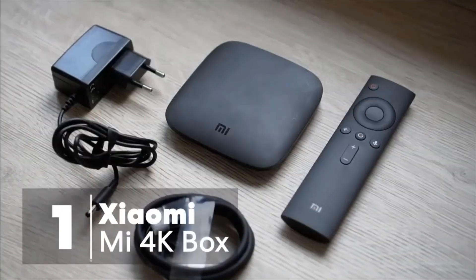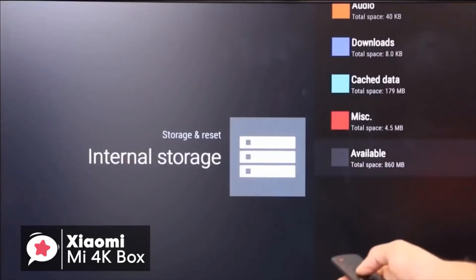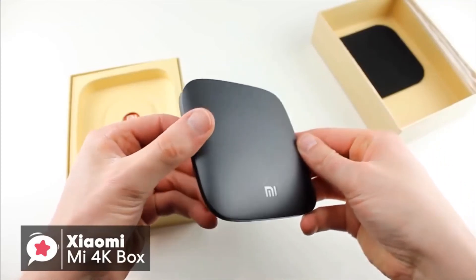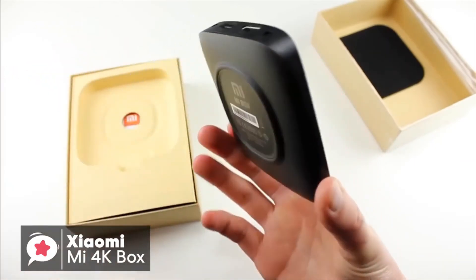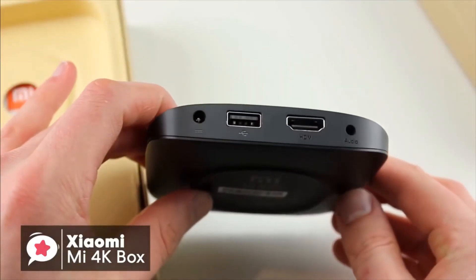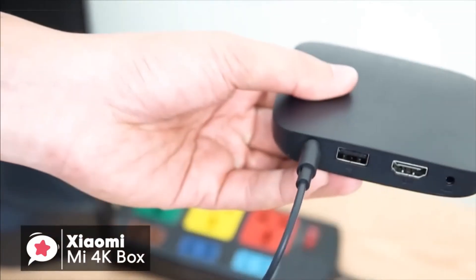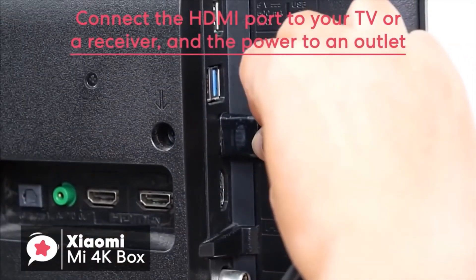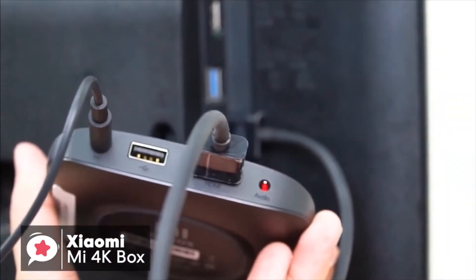At number one is the Xiaomi Mi 4K box. The new Xiaomi Mi box brings the latest in Android TV for an even more affordable price than the original version. Design-wise, the box is square and measures around 3.5 by 3.5 inches or 10 by 10 centimeters. On top of the device is the Xiaomi logo, while on the back there's a primary HDMI port, a USB port, a 3.5 millimeter audio port, and a power port. The box in general is certainly minimalistic, which is not necessarily a bad idea. Setting up the Xiaomi Mi box is very easy — simply connect the HDMI port to your TV or a receiver and the power to an outlet, and you'll be good to go. It's worth adding the USB port is full-sized for hard drives or external controllers.